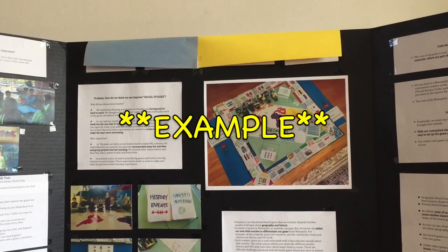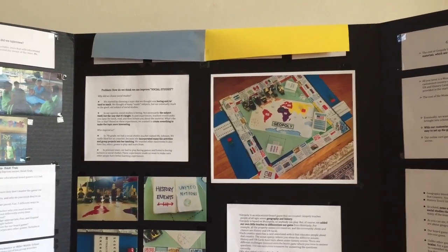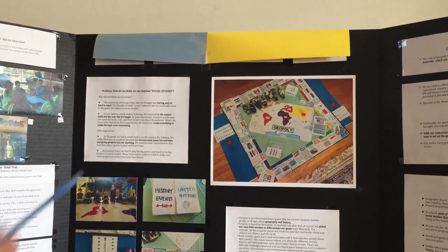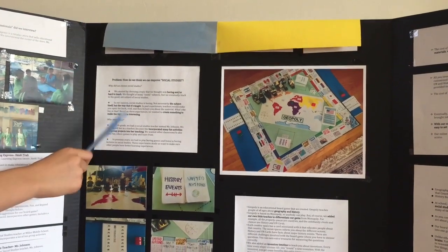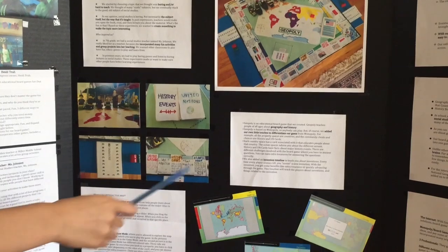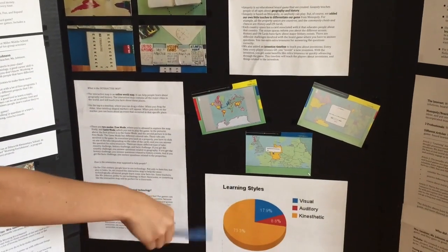Here's an example of our poster board. You can see by just looking at it that we bolded and italicized certain words so you can get the main idea really quickly. At the top, we had our team name and our team number, which we blocked out for this video. Down the center, we had our problem analysis and many graphics, along with our solution and graphs and statistics.